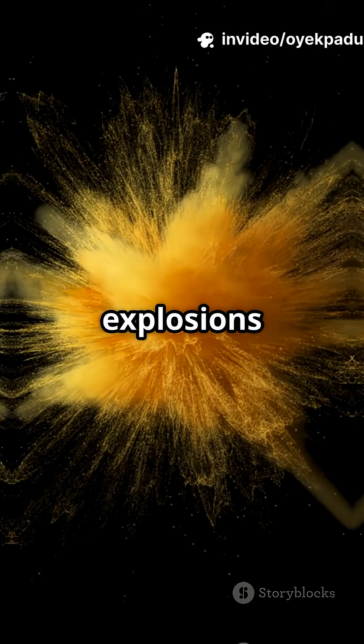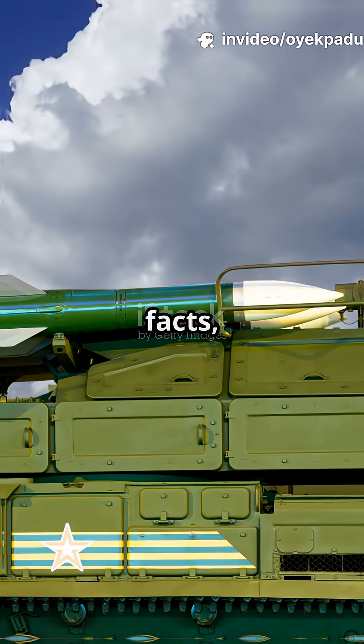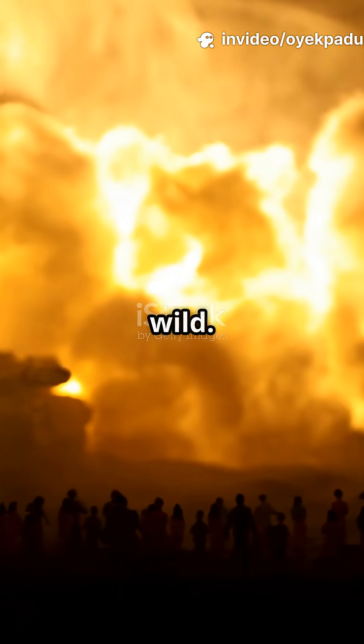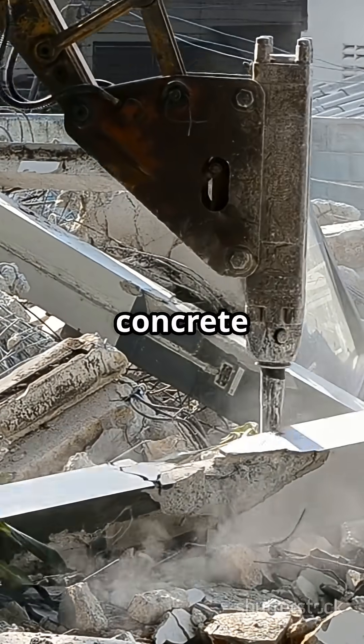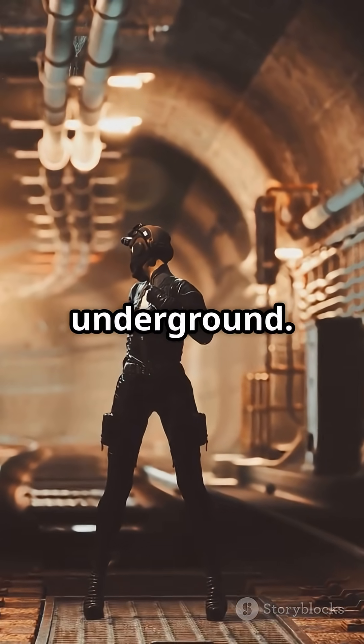If you don't like watching slow-mo explosions but still crave insane military facts, then stay tuned — this one's wild. Bunker buster bombs are designed to smash through reinforced concrete and steel, reaching targets buried deep underground.